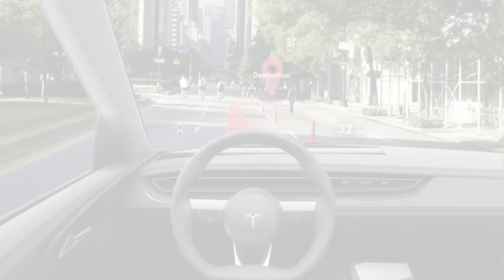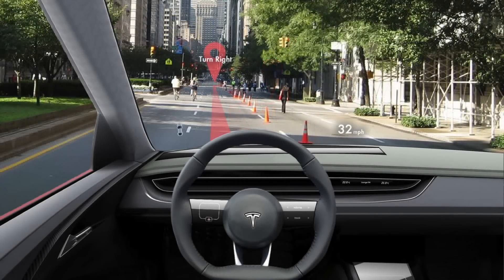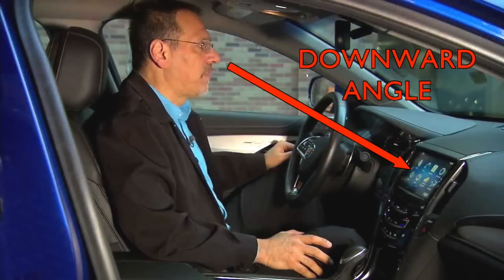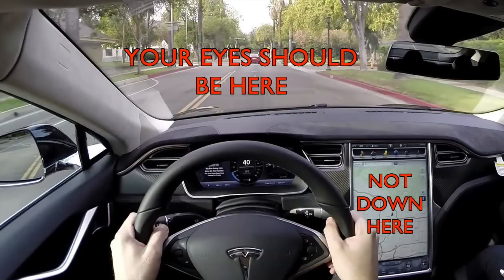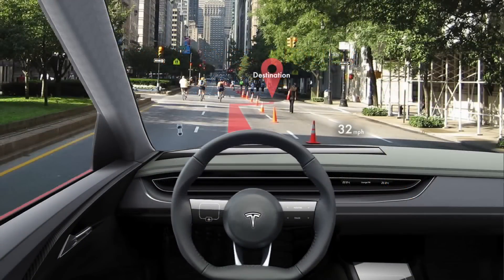The next feature is Augmented Reality Navigation. This system uses the heads-up display to paint a virtual path onto the road. The driver just needs to follow that line — it's really simple. This is a far cry from existing systems which require the driver to look at a map and determine their orientation. It lets the driver focus on driving and nothing else. All they need to do is follow the lines. It couldn't be any easier.